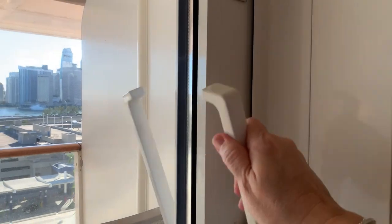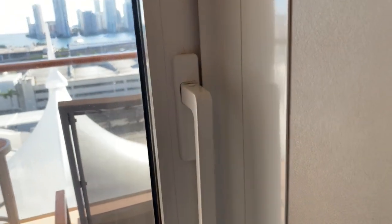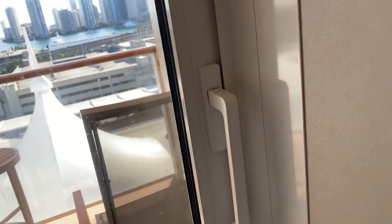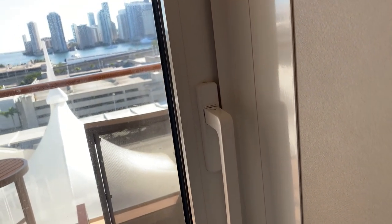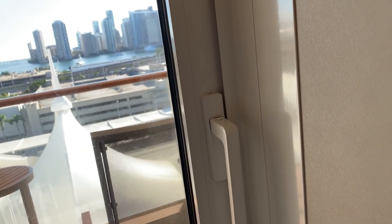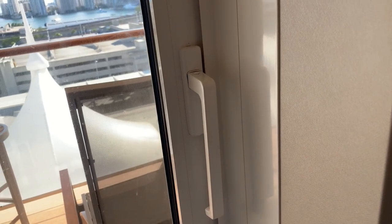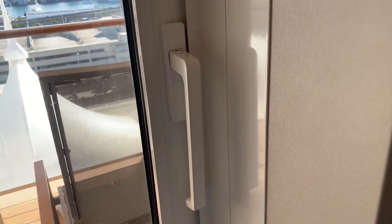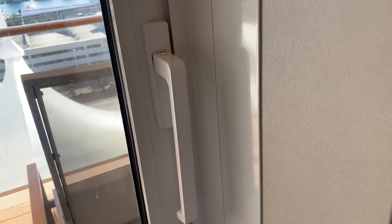Last but not least is the balcony. When you go out on the balcony, the position of the handle up is closed and the position of the handle down is open. It's very important to have your balcony door closed tightly with the handle in the up position. While the handle is in the down position, your air conditioning turns off — please keep that in mind. Whenever the handle for your balcony door is in the down position, your air conditioning is off.